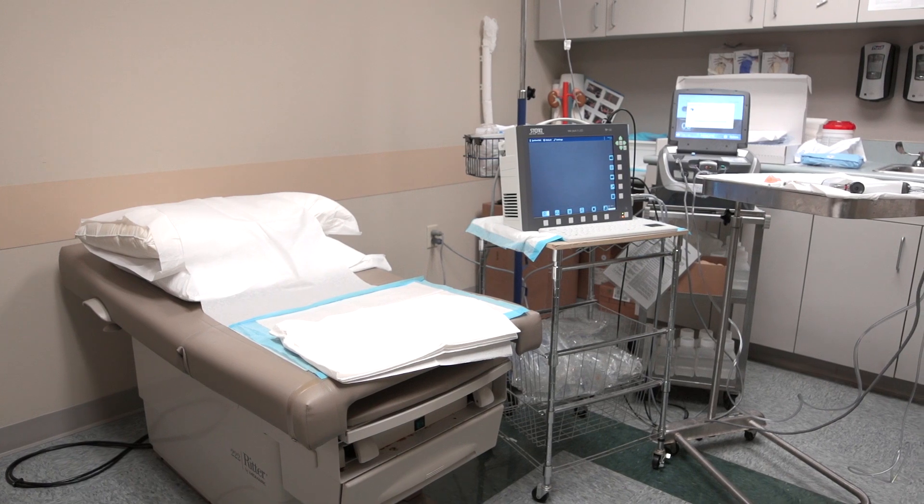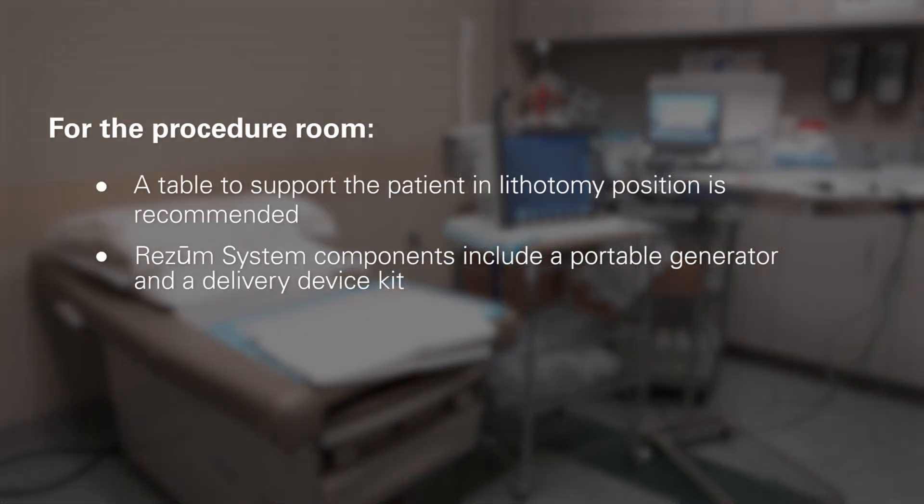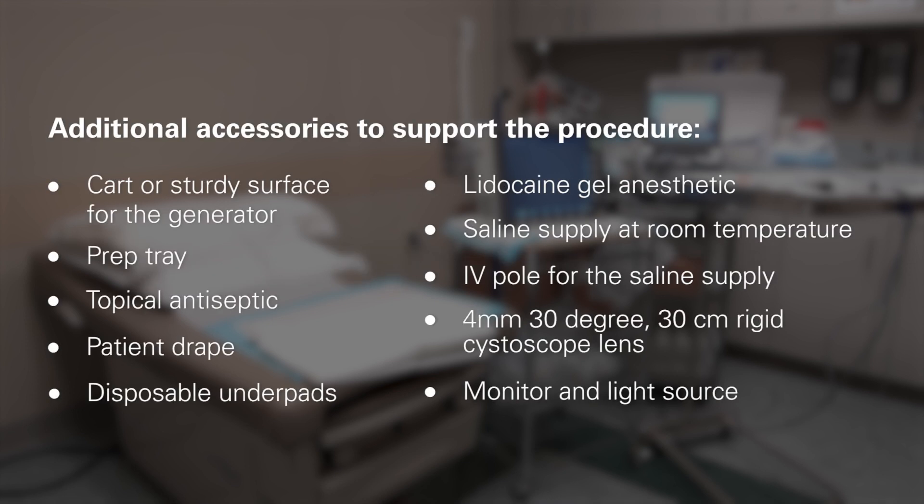Rezum is an office or ambulatory outpatient-based treatment. For the procedure room, a table to support the patient in lithotomy position is recommended. Rezum system components include a portable generator and a delivery device kit. Additional accessories to support the procedure may include the following.